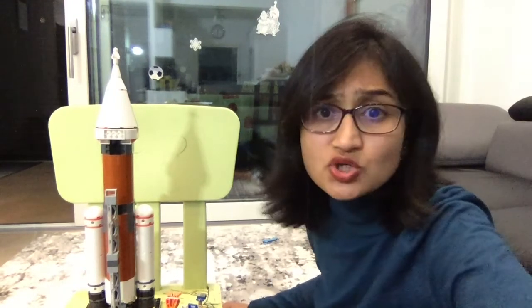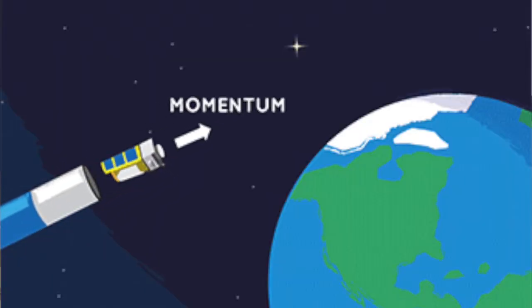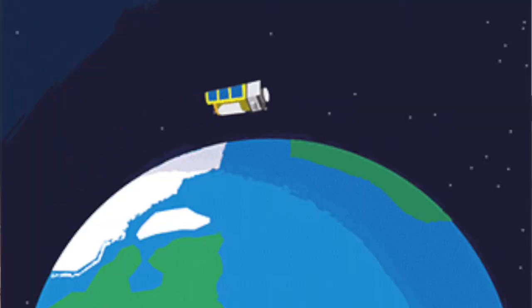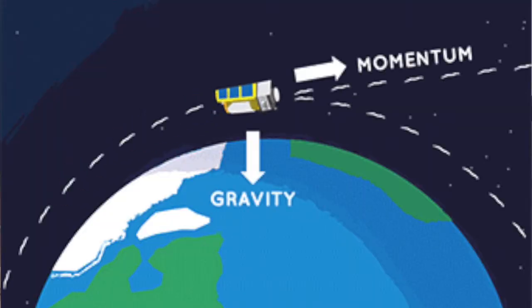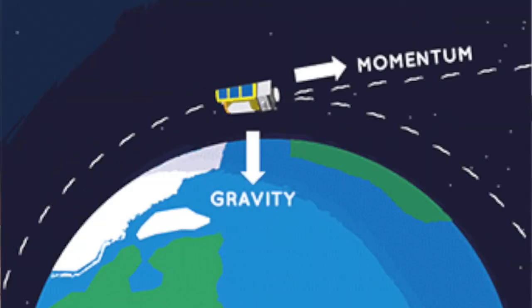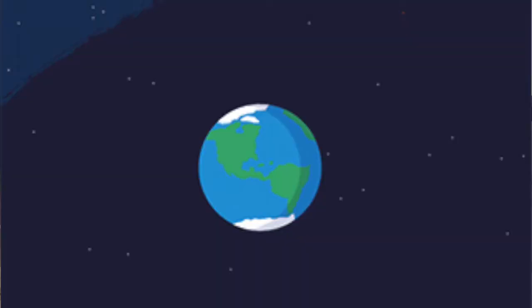But what happens next depends on where you want to go. Let's say you want to launch a satellite that orbits Earth. The rocket will launch and when it gets to a specific distance from Earth, it will release the satellite. The satellite stays in orbit because it still has momentum — energy it picked up from the rocket pulling it in one direction — while Earth's gravity pulls it in another. This balance between gravity and momentum keeps the satellite orbiting around Earth.